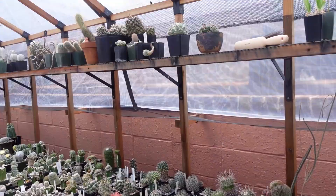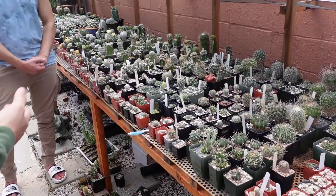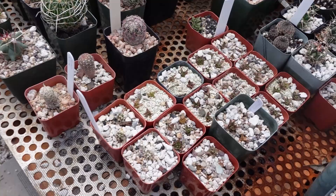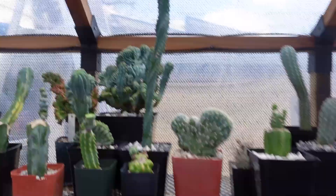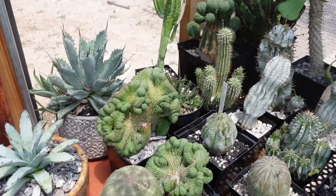Chris asks what the hardest cactus to handle is. Alex says the hardest ones to pot are the heavy ones where the spines dig in, but almost any plant he can grab and repot. For bigger ones he uses newspaper or a towel. Cactus gloves don't really work — use tongs or newspaper instead. The absolute worst are prickly pears, which have nearly invisible hair-like spines with barbs that you can't get out.